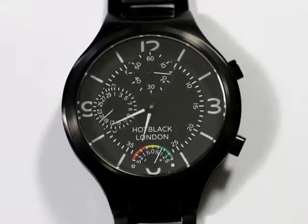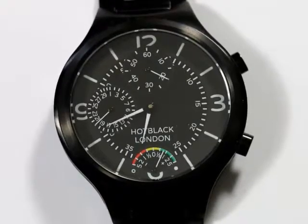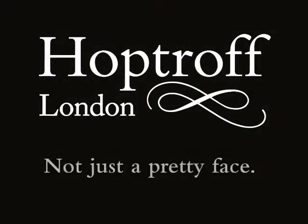The Hot Black Calibre range shows a watch can be tough enough to cope with a busy lifestyle and be the most accurate, all-in-one, beautiful package. At last, a watch that's not just a pretty face.